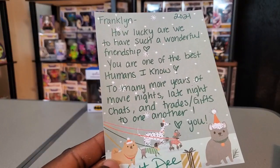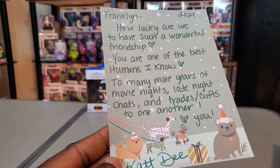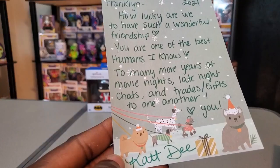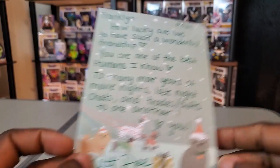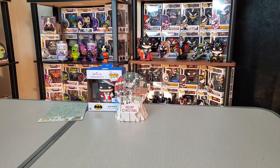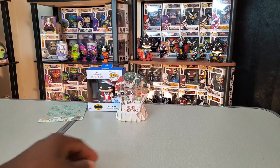The note says: 'Franklin, how lucky are we to have such a wonderful friendship. You are one of the best humans I know. To many more years of movie nights, late night chats, and trading gifts to one another. Love you, Cat D.' I really do appreciate that — that's very awesome. Thank you so much for that, Cat. That card is definitely going to stay out where I can see it.